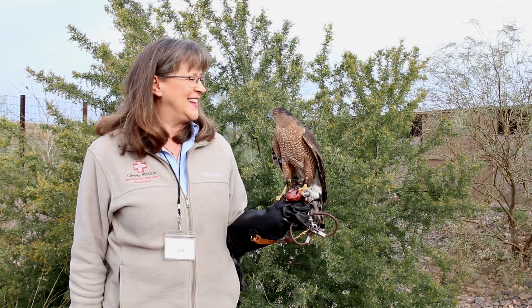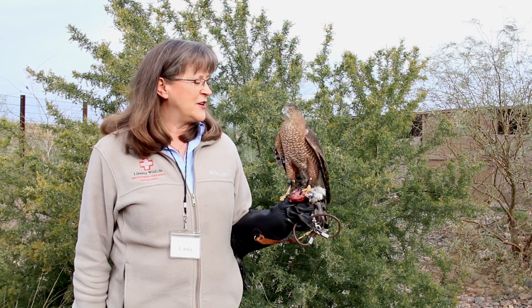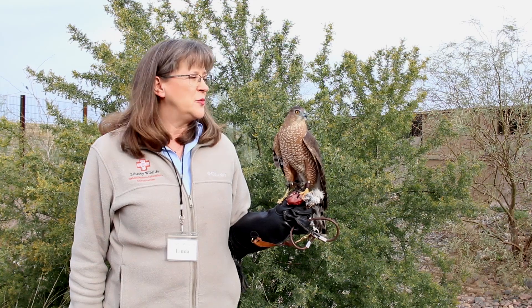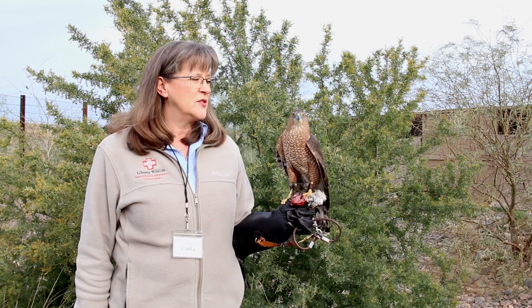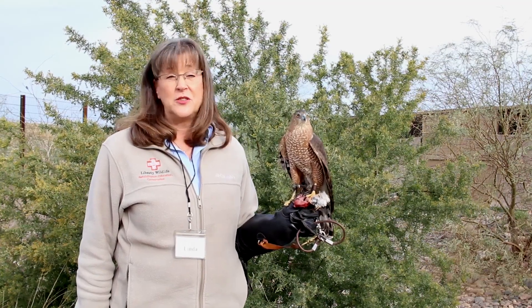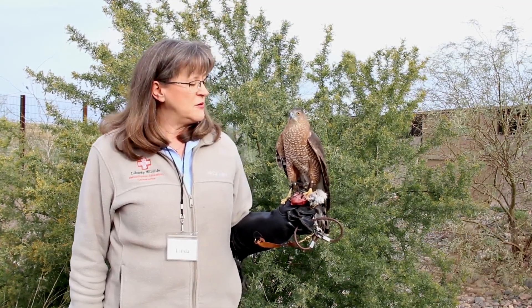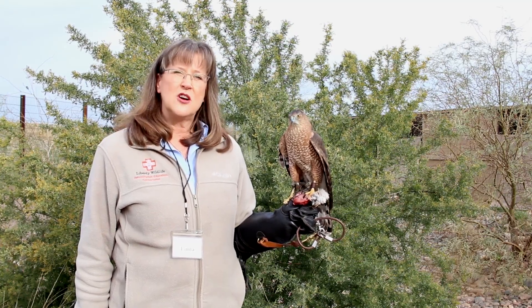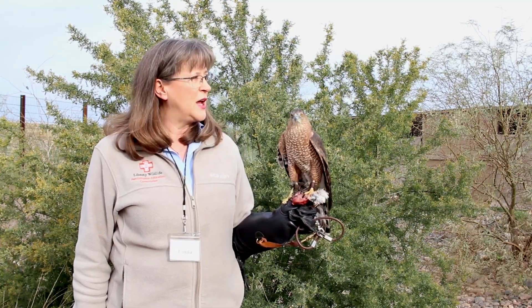You can hear him talking right then. That little sound he made is typical of a bird that was in human care as a baby — he's sort of talking to me, which would be really unusual for a wild bird to do. But since he was in human care since he was a baby, he never really lost his 'talk to whoever is feeding him' kind of behavior.